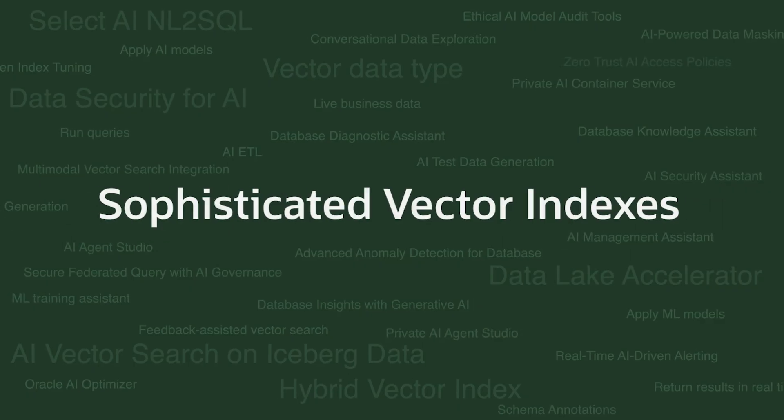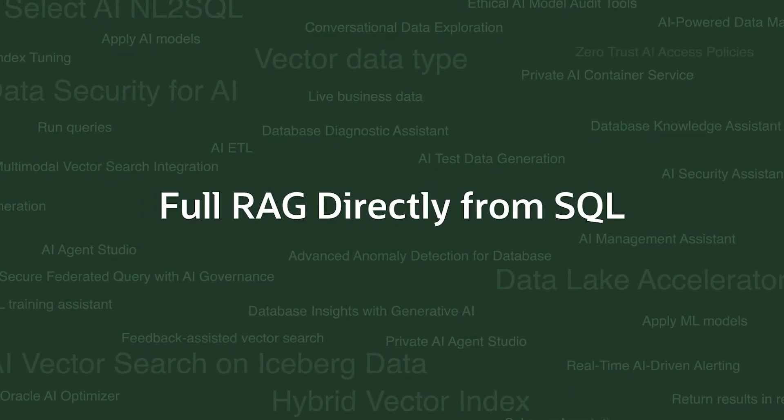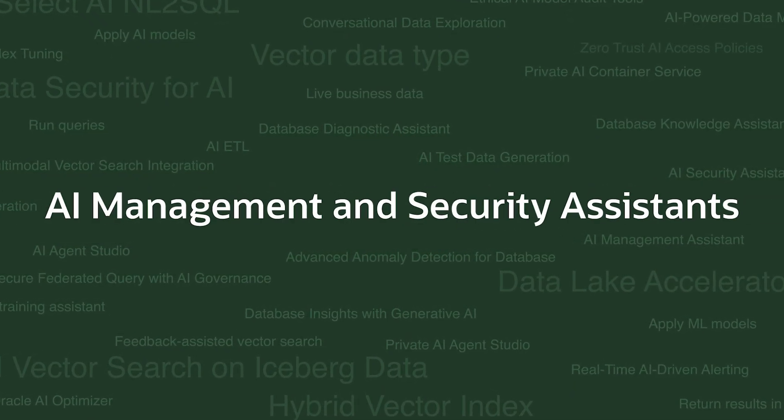These are just a few of the many AI features in Oracle AI Database that will help you thrive in the age of AI. Others include sophisticated vector indexes, Select AI, full RAG directly from SQL, and AI management and security assistance.